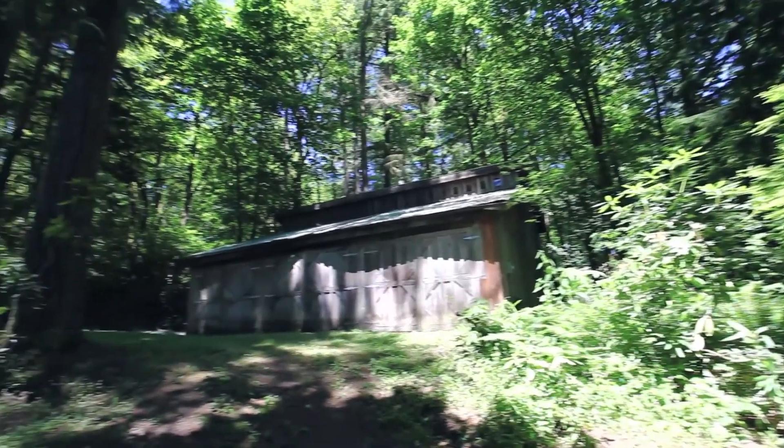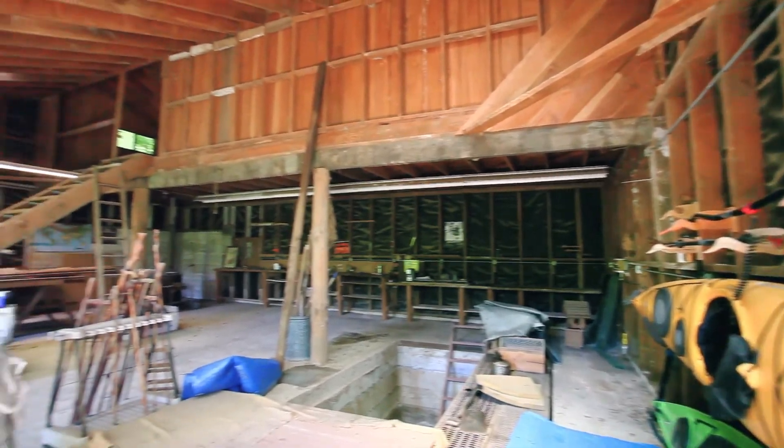The large two-story shop or art studio is beautifully constructed with reclaimed wood.